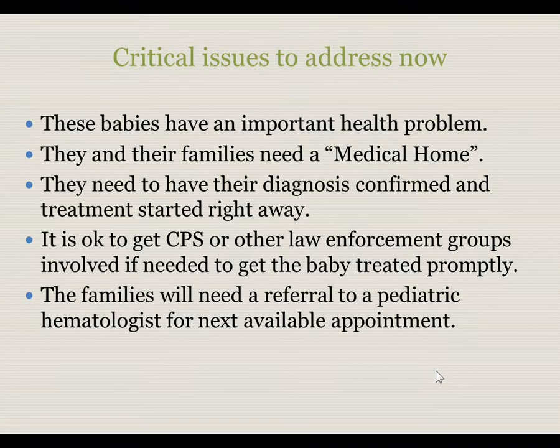Critical issues to address now: these babies, unlike many other hemoglobinopathy reports you receive, have an important health problem and their needs must be met urgently. They and their families need a medical home. Their diagnosis needs to be confirmed and treatment needs to be started promptly. In cases of non-compliant parents, it is acceptable to involve CPS or local law enforcement to facilitate prompt treatment. These families will need a referral to a pediatric hematologist for the next available appointment.